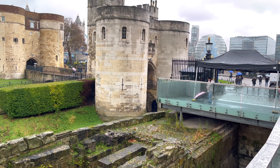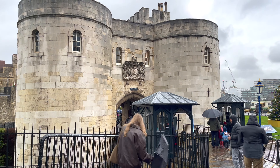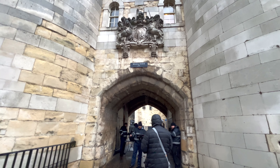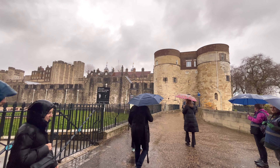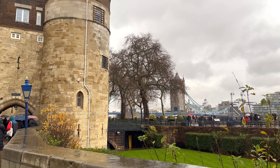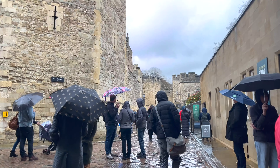The Tower of London stands as an iconic symbol of British history, looming majestically on the banks of the River Thames in the heart of London. With its origins dating back nearly a millennium, this historic fortress has served variously as a royal palace, a prison, an armory, a treasury, a menagerie, and even as the home of the crown jewels of England. Its rich and often tumultuous history makes it one of the most visited and revered landmarks in the United Kingdom.